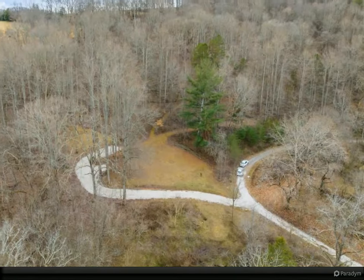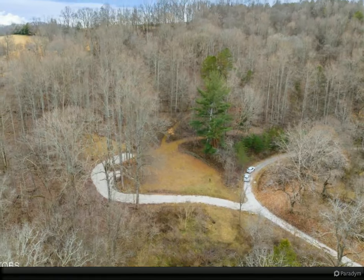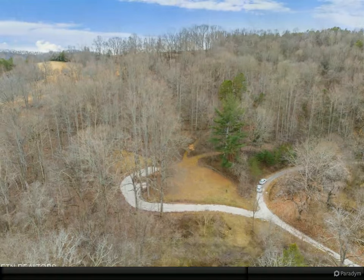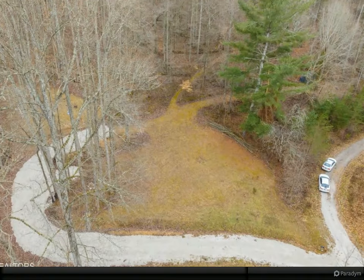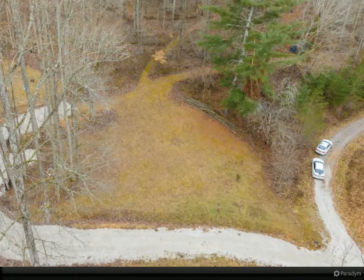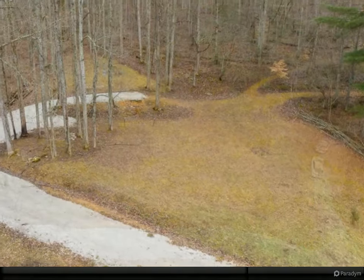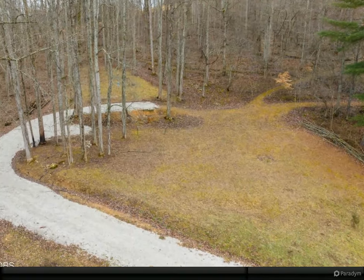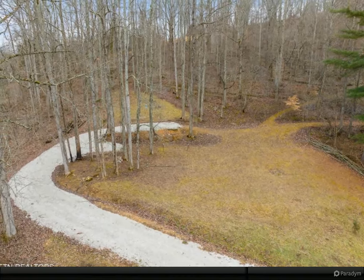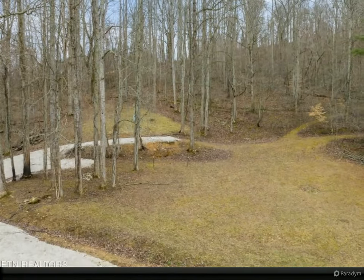Families will appreciate the proximity to Union County Schools bus pickup, ensuring easy access to education. Escape the hustle and bustle while remaining close to the charming amenities of Maynardville, making this property an ideal blend of privacy and convenience.